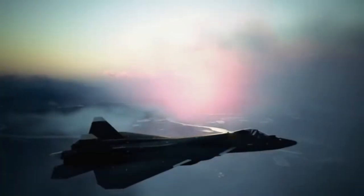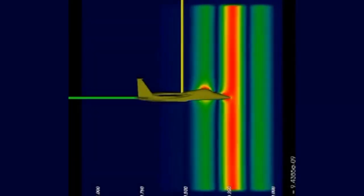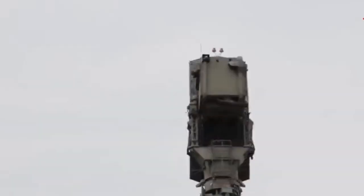First off, stealth. The Su-57 is shaped like a shadow. Its body bends radar signals away and its weapons are hidden inside so nothing sticks out. To radars, it's almost like a ghost.